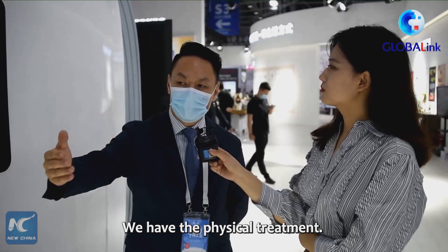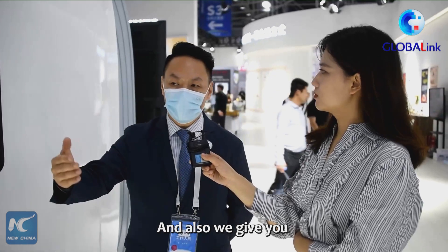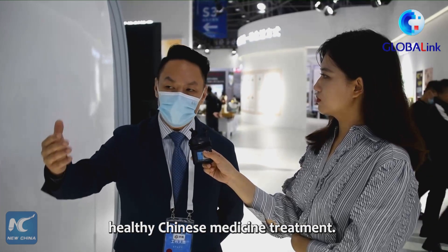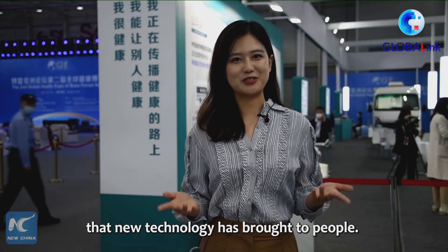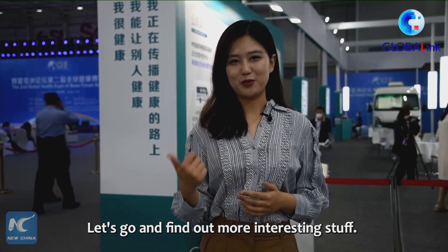We give you both physical treatment and healthy Chinese medicine treatment. At the second global health expo for Asia, we can see a lot of novel health choices that new technology has brought to people. Let's go and find out more interesting stuff.